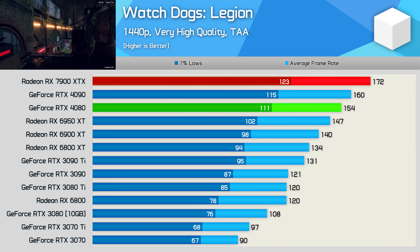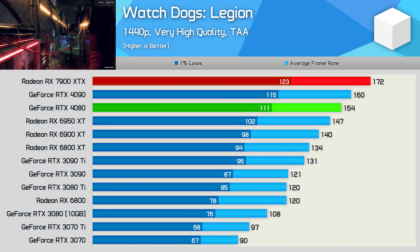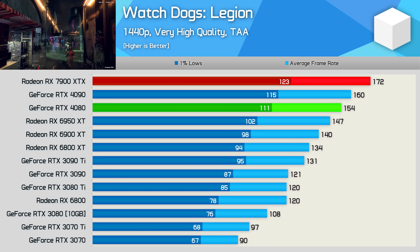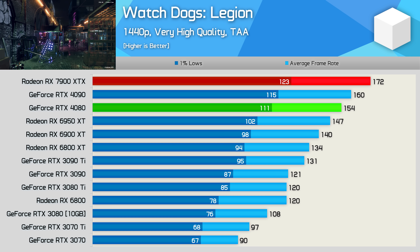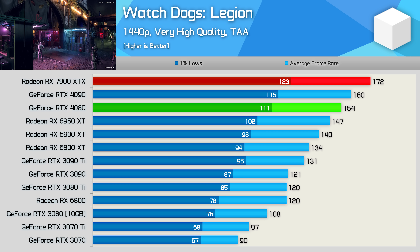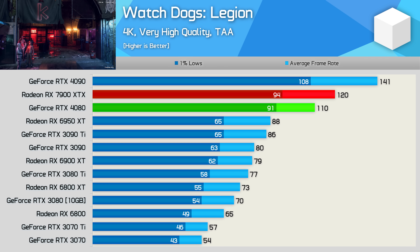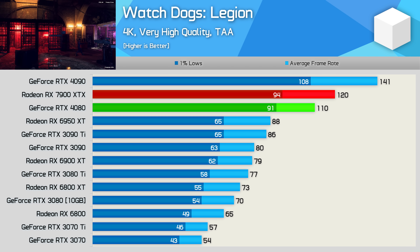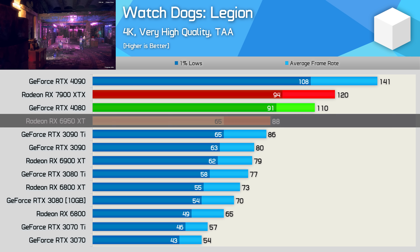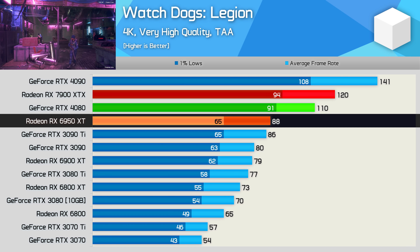First up, we have Watch Dogs Legion, and here the 7900 XTX looks mighty impressive, cranking out 172 FPS at 1440p — faster than not just the RTX 4090, but also the RTX 4080, beating the latter by a 12% margin. The RTX 4090 is CPU-bound here, but it's interesting to see that under CPU-bound conditions, the Radeon GPU has a bit more headroom. At 4K, the CPU bottleneck is removed, and even so the 7900 XTX was still 9% faster than the RTX 4080, with a 36% performance uplift over the 6950 XT.